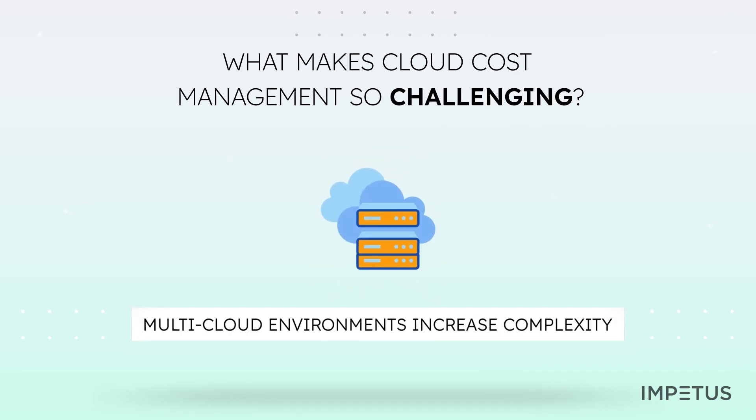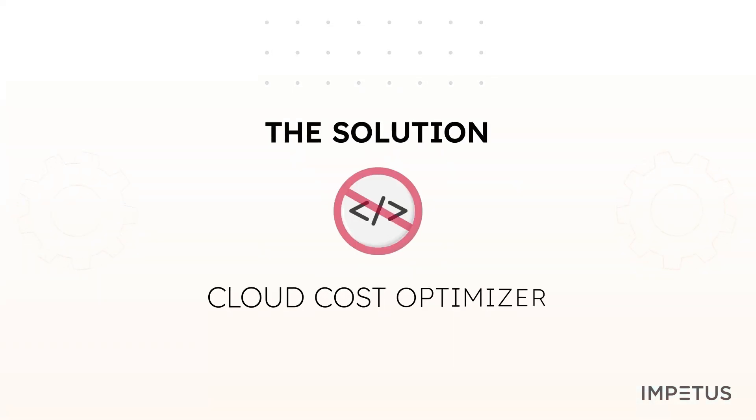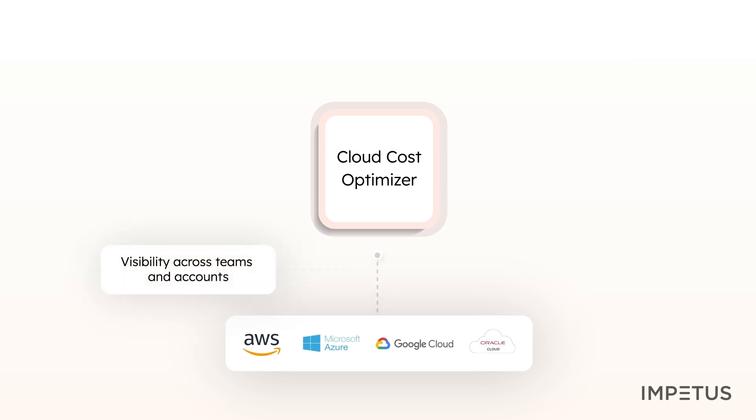Also, as the cost data is spread across multi-cloud, it is not easy to get a real-time picture of cloud spending. The Cloud Cost Optimizer is an easy-to-implement, no-code solution that solves your multi-cloud cost management challenge. The solution allows you to gather cost data from different cloud providers in a single place, without any elaborate configuration or coding effort. It offers an easy approach to monitoring and managing costs across different clouds and teams.